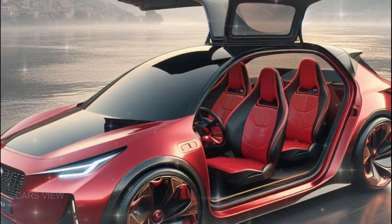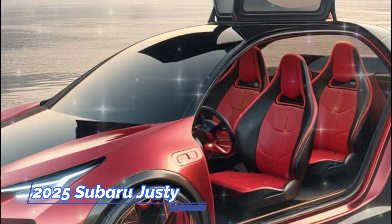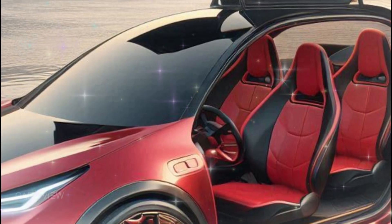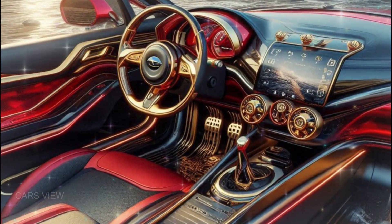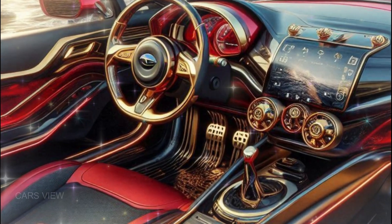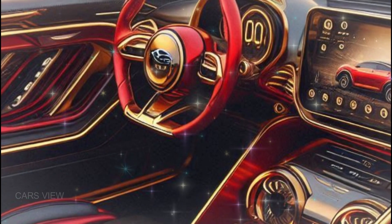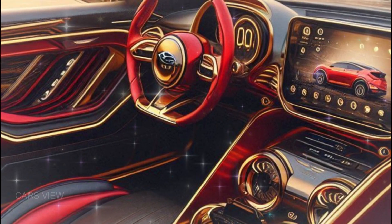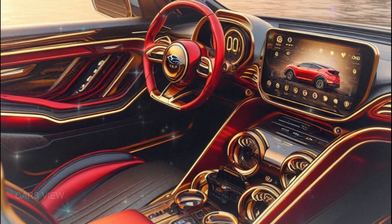Moving inside, the 2025 Justy surprises with a blend of comfort and tech. Subaru knows how to make compact cars feel spacious, and this cabin does just that. The dashboard is clean and modern, featuring a large 10-inch infotainment touchscreen that supports both Apple CarPlay and Android Auto. But it's not just about tech — premium materials on the seats and dashboard give it a refined feel.